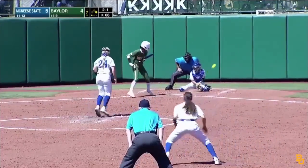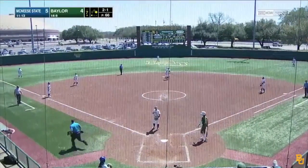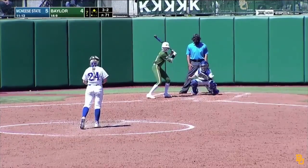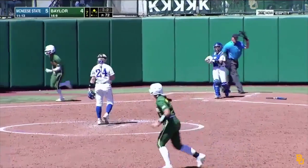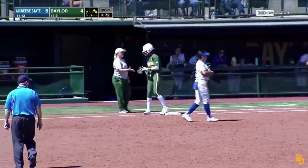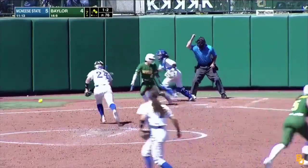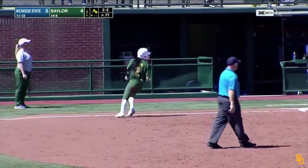Pitch — low in the dirt, gets past the catcher. Walkendorf will head on to second base. A wild pitch there, and Baylor has the tying run in scoring position now. The payoff pitch again from Sanders — low, ball four. Nice at bat there by Wilson; she represents the go-ahead run now at first base. Here's the pitch — swung on, it's in the dirt. Strain's got a chance, she heads to first base and will get there in time.